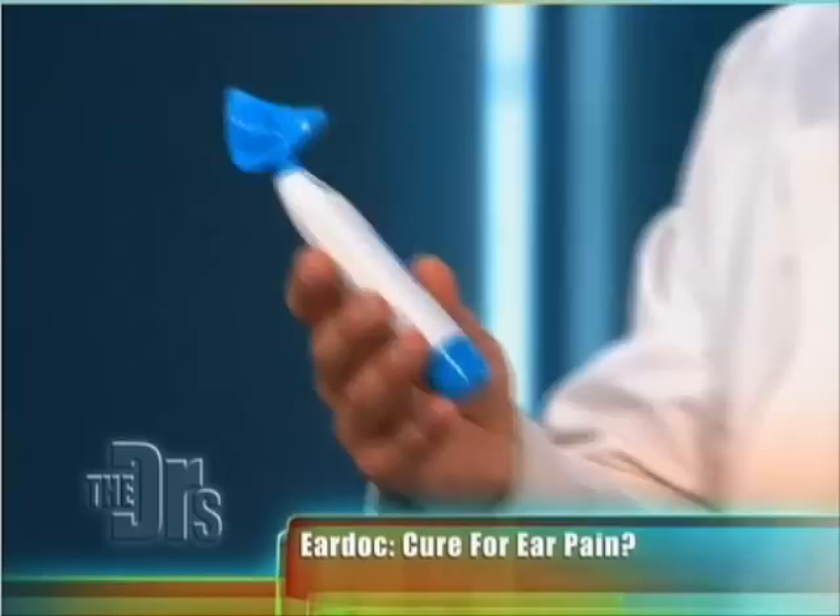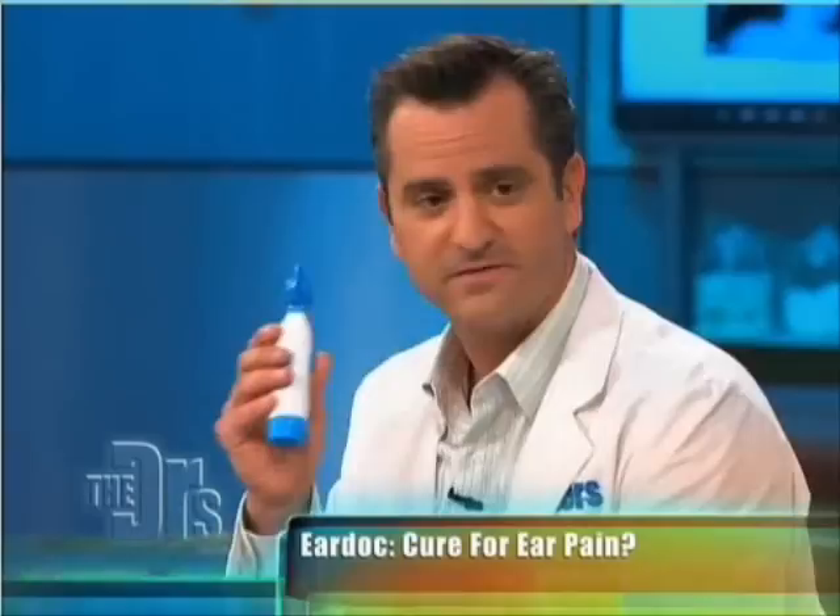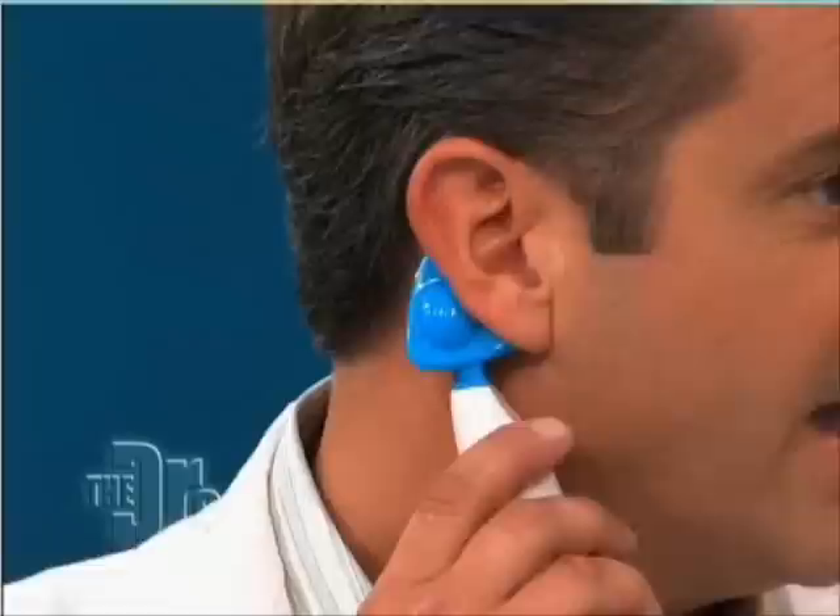This is a cool little device called the EarDoc. When I first read about it online, I thought, how would this thing work? But when I actually tried it, this little device vibrates and you put it behind your ear, and you can actually feel it resonating into your middle ear.